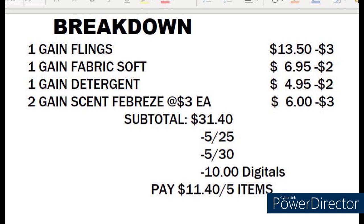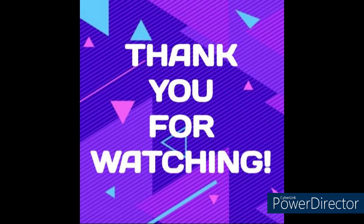I'll give you a moment to screenshot the shopping list and the breakdown. I'd like to thank you all for watching. I appreciate each and every one of you. Let me know what deals you guys are planning on getting this Saturday. Thank you.